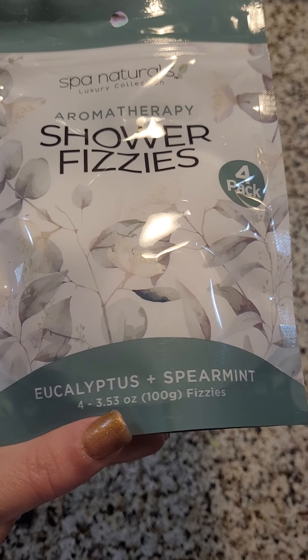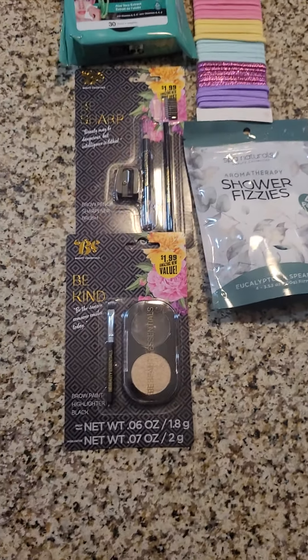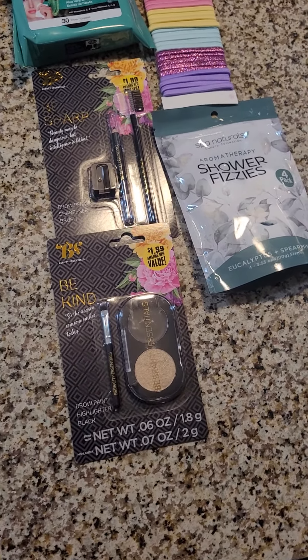It's an experiment — it's eucalyptus scented. Now moving on to the baby section.